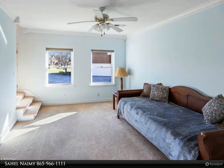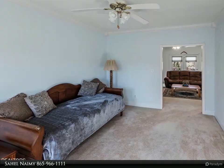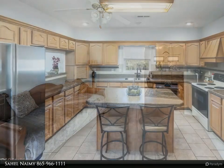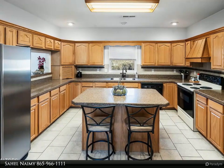Whether it's for work, hobbies, or leisure, the garage with 11.1-foot ceiling height is oversized and includes an additional storage area. With a few personal touches, this lovely home would truly become a personalized haven.